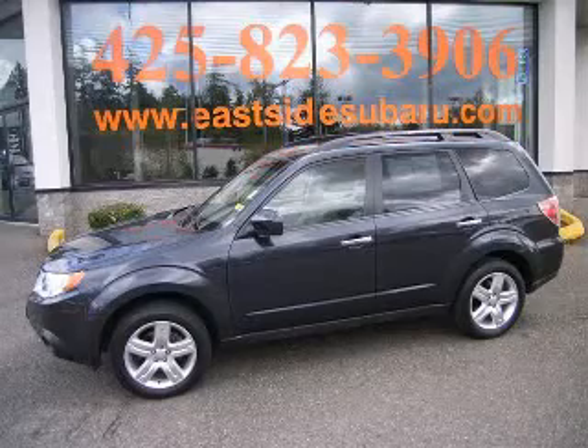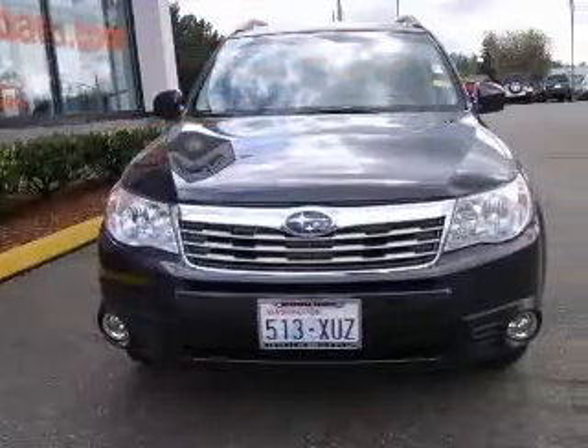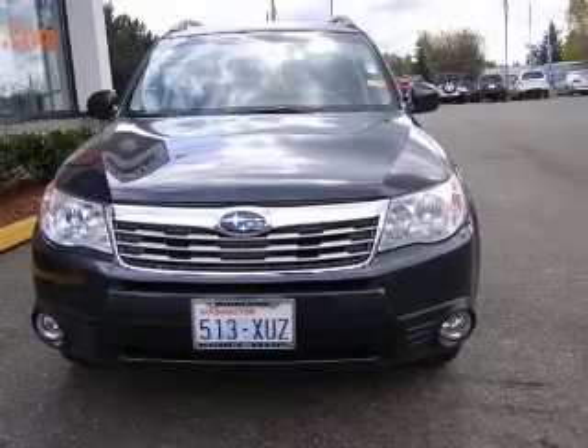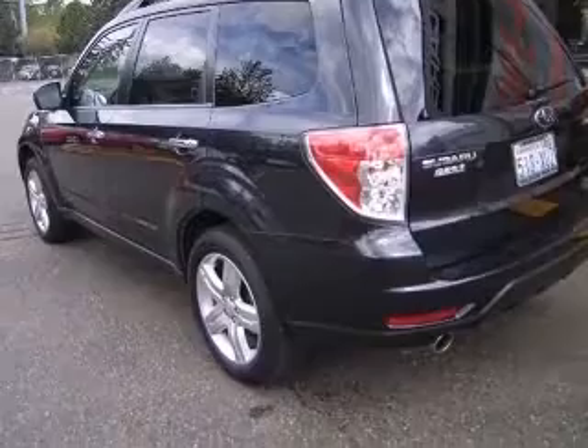We are proud to present this excellent 2009 Subaru Forester. This Forester has a four-cylinder engine and an automatic transmission. This vehicle has a Dark Green exterior and includes the following options.